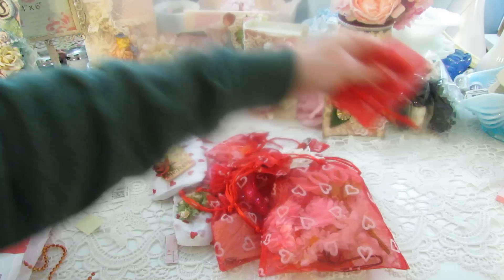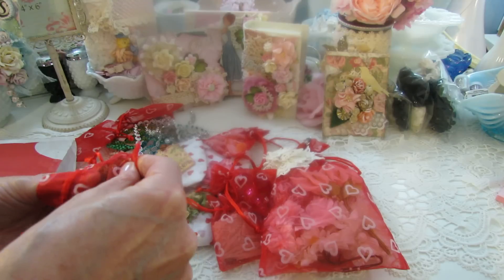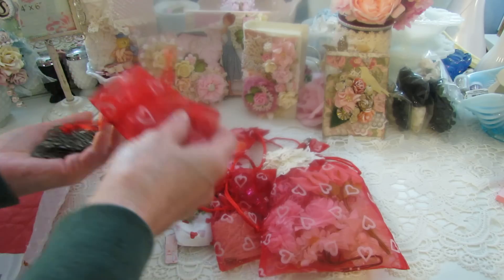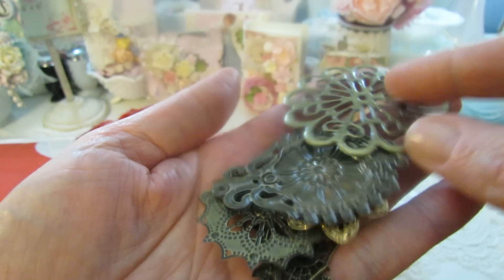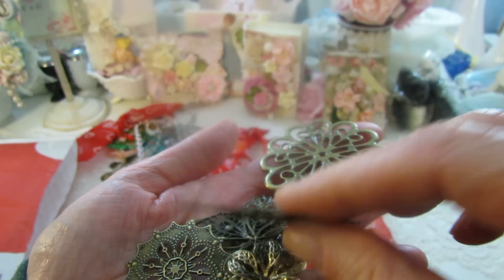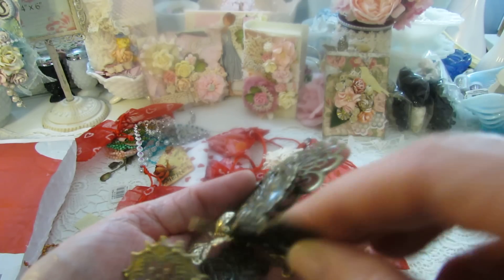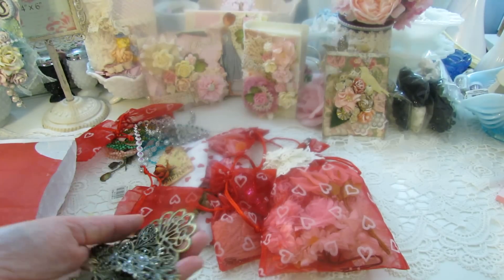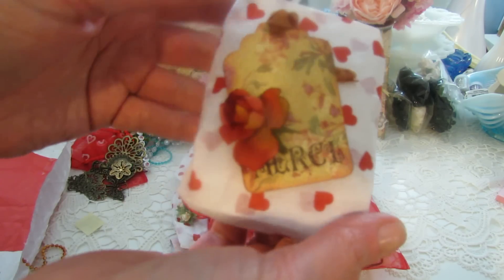Thank you Marlene, what a sweetheart. I'm just grabbing whatever's on top. I'm thinking this might be the ATC — this is what I want to get my hands on — and some metal embellishments I don't have anything like these. It's beautiful, that's pretty. There's a butterfly — it looks like butterfly scraps — and this too. Thank you Marlene, thank you honey.